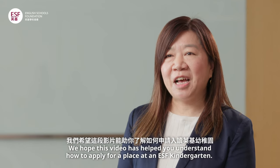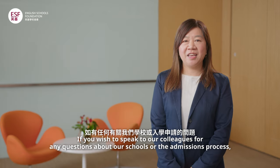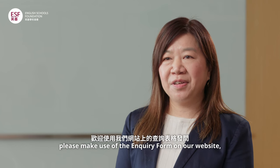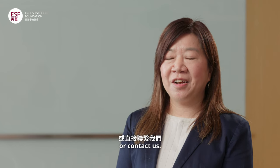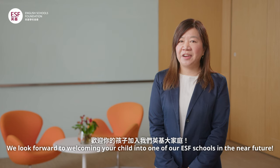We hope this video has helped you understand how to apply for a place at an ESF Kindergarten. If you wish to speak to our colleagues for any questions about our schools or the admissions process, please make use of the inquiry form on our website or contact us. Thank you for watching this video. We look forward to welcoming your child into one of our ESF schools in the near future.